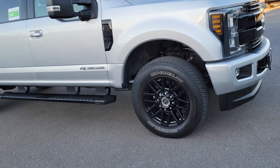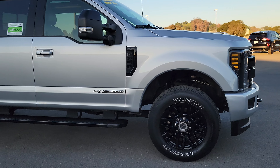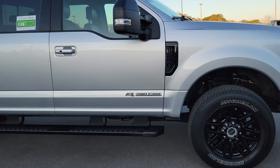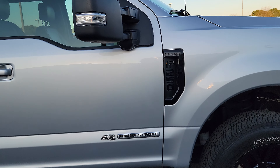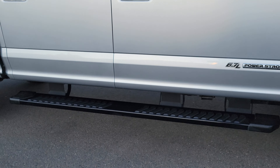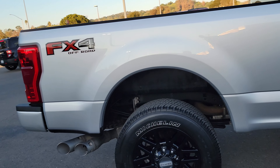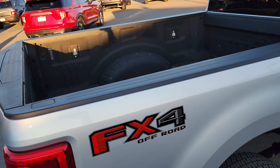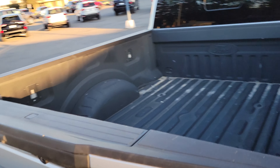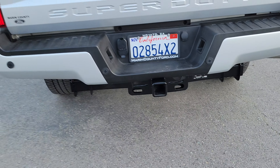Now let's walk around the truck. It has Michelin tires, a very nice black appearance package. There's your 6.7 liter Power Stroke, Lariat 250. Black appearance package, and there are your steps. Let's continue around — the bed already has a sprayed-in liner, so that's nice.